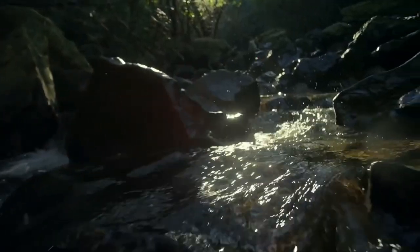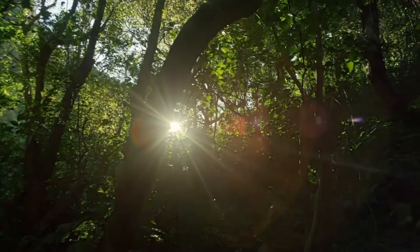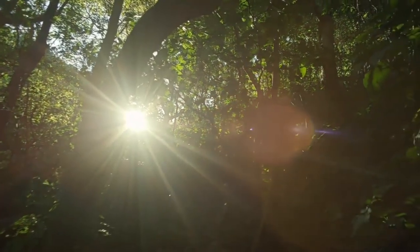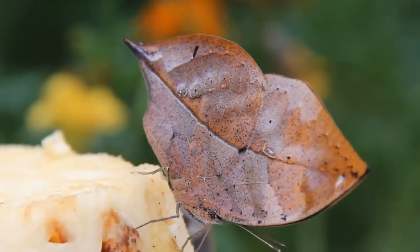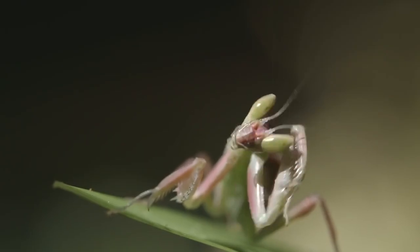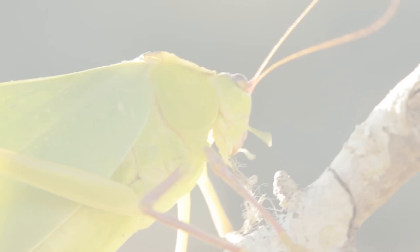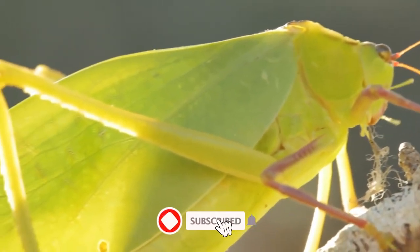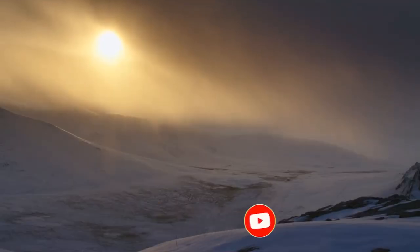Animal camouflage is an amazing adaptation that allows creatures to blend in with their surroundings and avoid detection by predators or prey. From cuttlefish and chameleons to owls and seahorses, the animal kingdom is full of incredible examples of camouflage. We hope you enjoyed learning about these fascinating creatures and their unique abilities. Don't forget to subscribe to our channel, Zoo Tube, for more amazing content about the animal world. Thanks for watching!